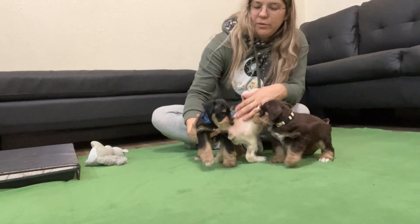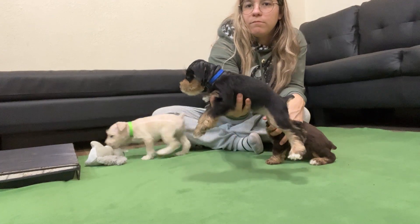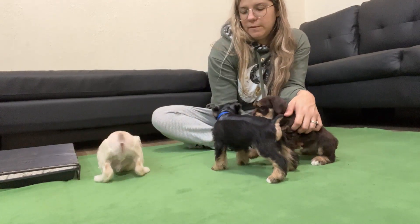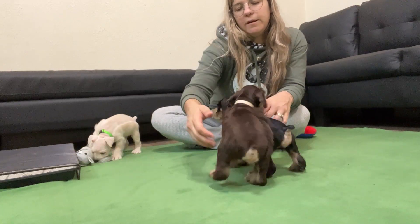We got this blue-collar, black-and-tan male. We possibly were holding on to him for a little bit, waiting for DNA on him.